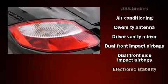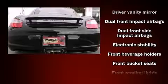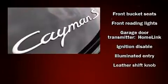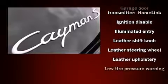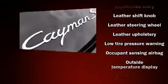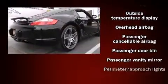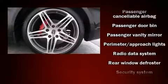dual front impact airbags with occupant sensing, front and side impact airbags, traction control, ignition disabling, and four-wheel disc brakes with ABS. With electronic stability control supplementing mechanical systems, you'll maintain precise command of the roadway.